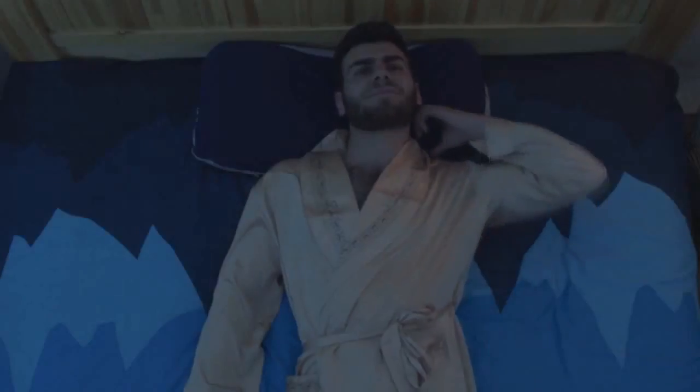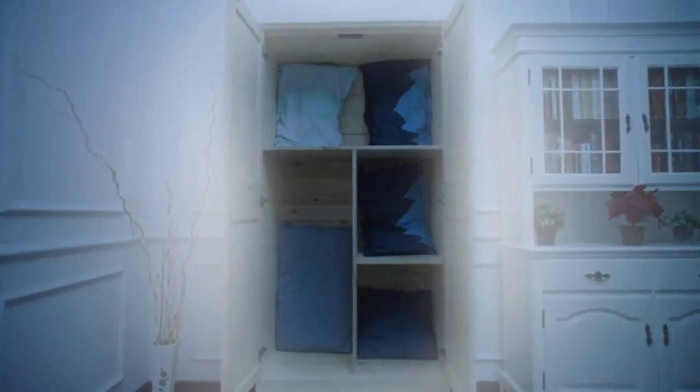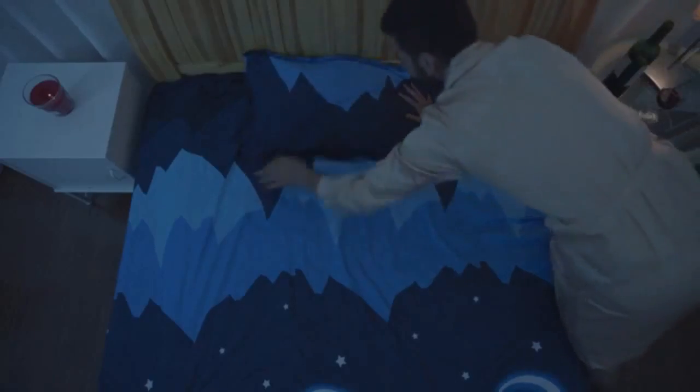Do you often feel restless and sleepless after a day of work? You try so hard to fall asleep but your neck just wouldn't listen to you. You have tried alcohol, medication, even neck traction, but proved futile.